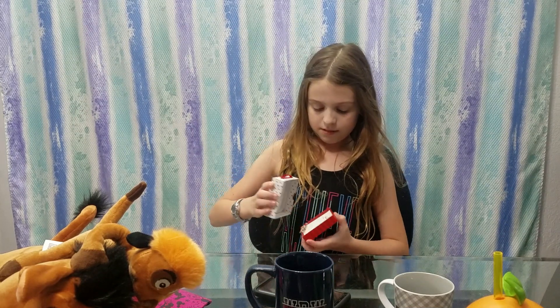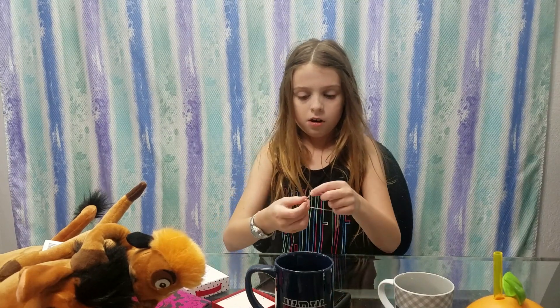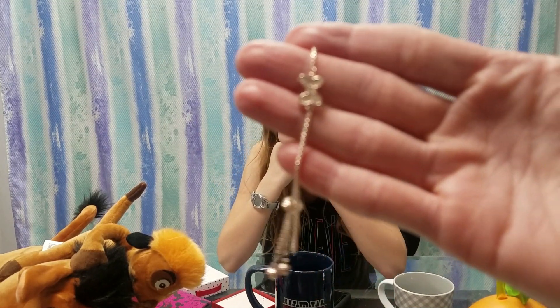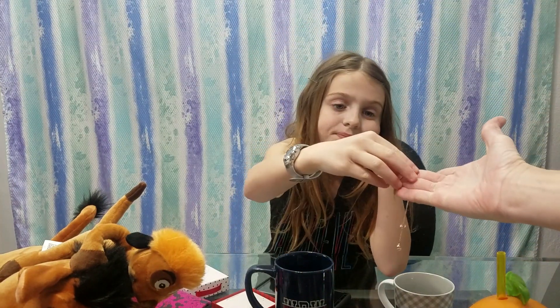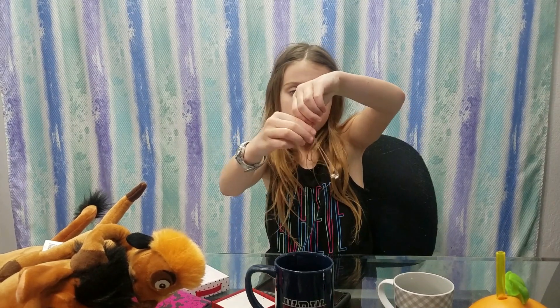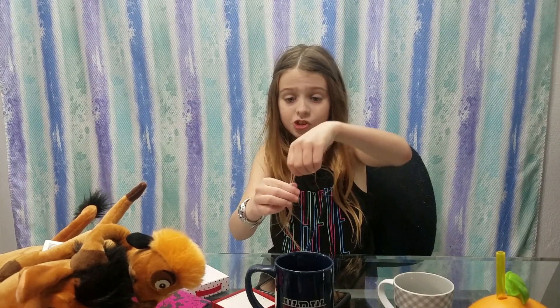And this bracelet — I know it's just a box, so let's see inside. It's a pretty bracelet! What's so cool about it is it adjusts — that's what this part is for. So you can put it on yourself, which is great.